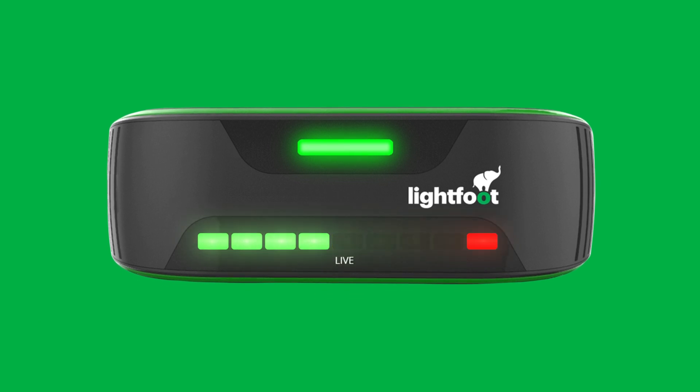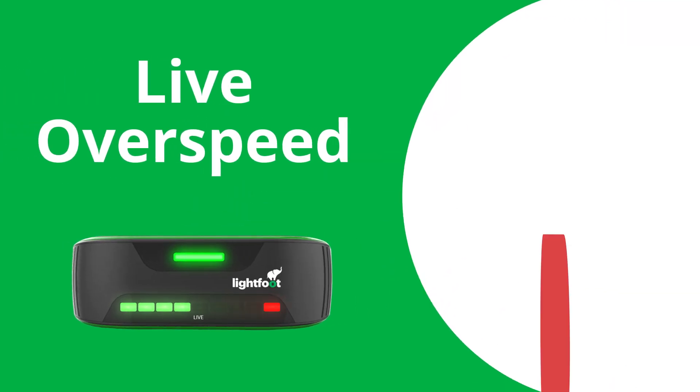Live Overspeed directly addresses speeding events as they happen, encouraging safer, better drivers.